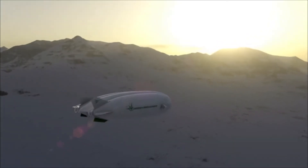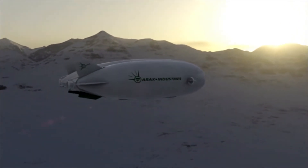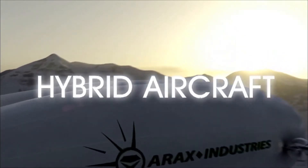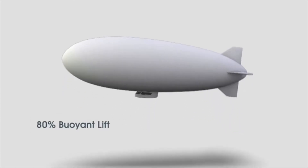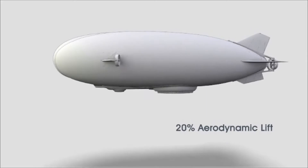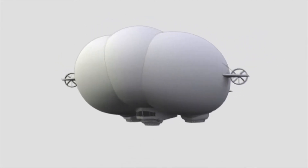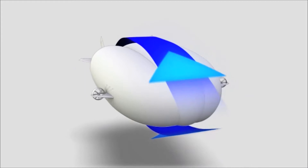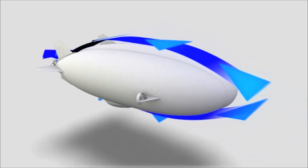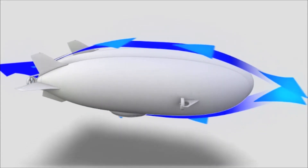Once every generation, an entirely new mode of transportation is born: steamships, locomotives, airplanes. Hybrid aircraft — the next leap in transportation technology. Hybrid aircraft are heavier than air. While 80% of their total lift comes from buoyant helium, the remaining 20% comes from aerodynamic lift generated by the innovative tri-lobe envelope design. By blending aerodynamic lift with buoyant lift, hybrid aircraft can achieve the operating efficiencies of airships while retaining the reliable ground-handling characteristics of fixed-wing aircraft.